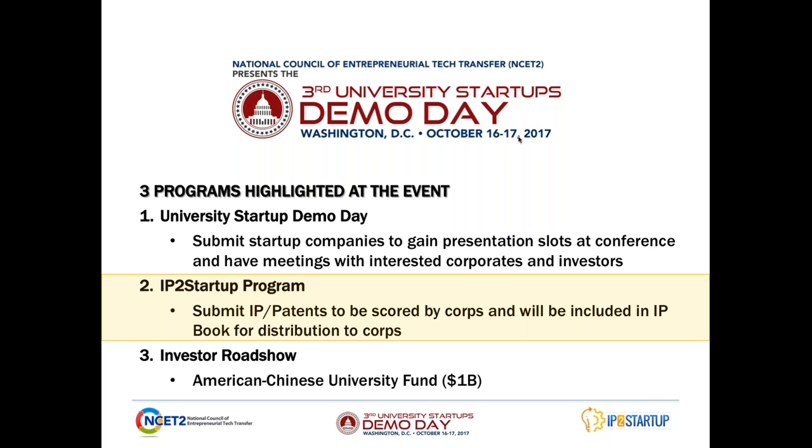The IP to Startup program helps universities and inventors understand how aligned their technology or inventions are to the market. The last highlight of the demo day in October is the Investor Roadshow. We have an American-Chinese university growth fund, and aside from that delegation of Chinese VCs coming to invest in university startups, we'll also have angel investors and VCs in the United States to look at deals as well. Basically, the demo day in October is a networking and deal conference.